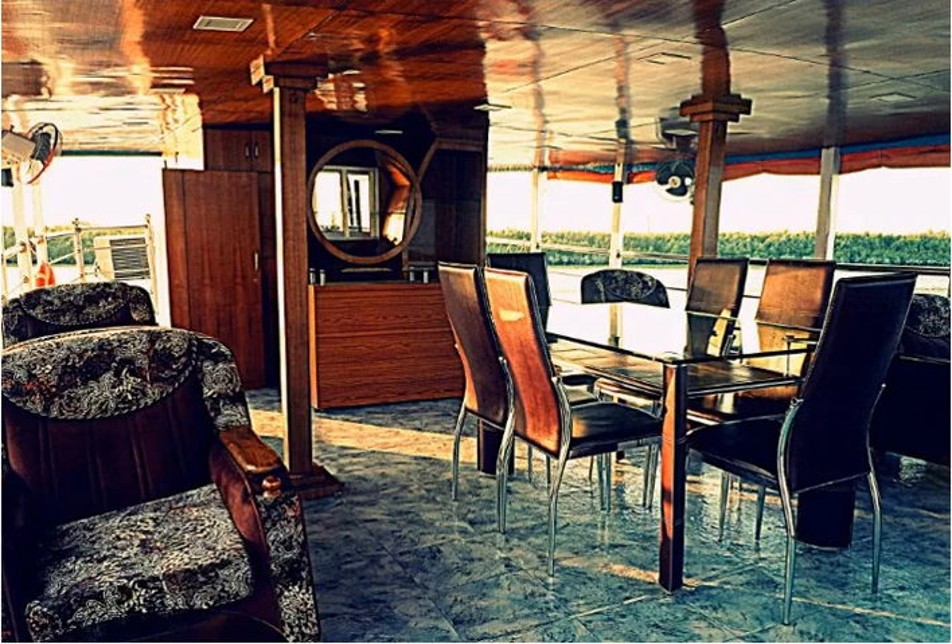Facilities include air conditioning, flat-screen TVs in all rooms, living and dining room with sofas, kitchen with gourmet chef, sun deck with loungers, library, games, and movies.